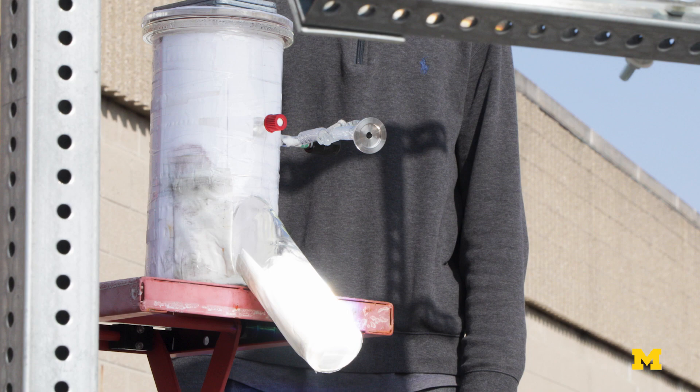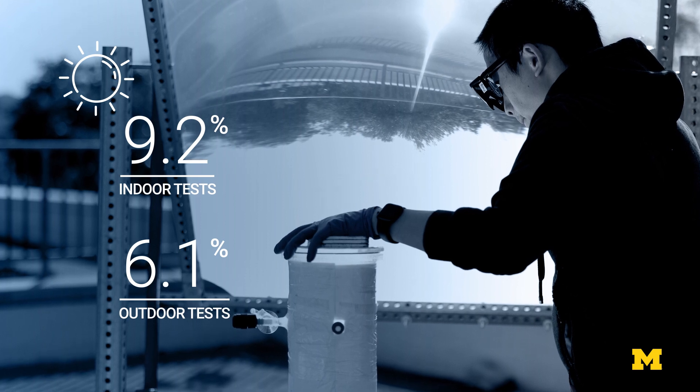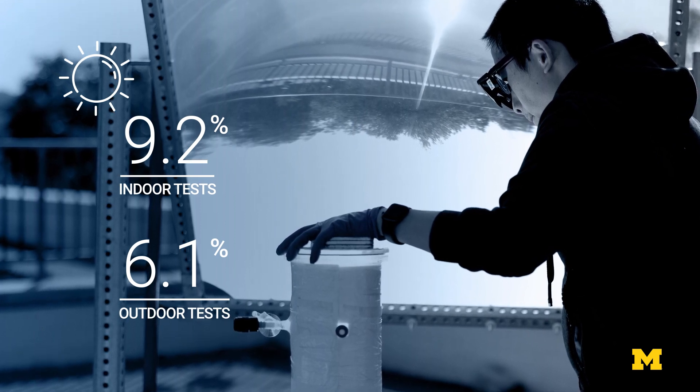At elevated temperatures, the hydrogen-oxygen recombination can be suppressed, so that will give us higher efficiency solar hydrogen generation. Currently, we are at a little over 9%, very close to 10% solar-to-hydrogen efficiency.